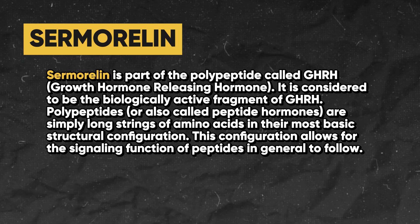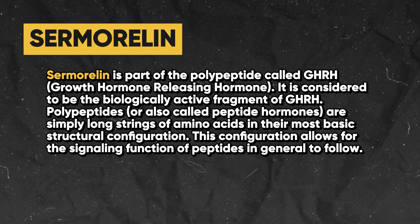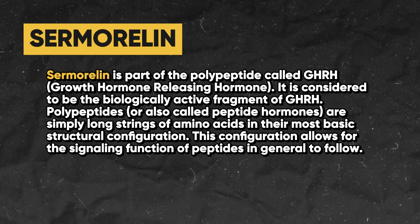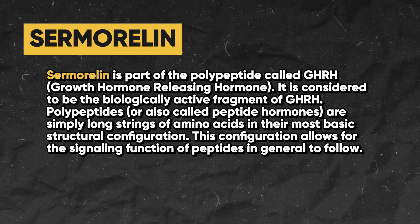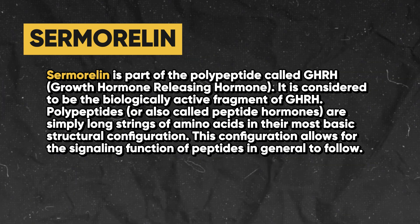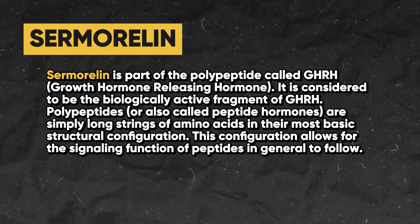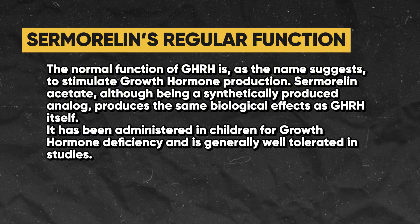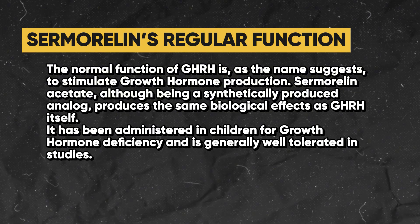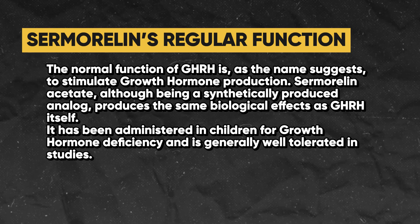Polypeptides, also called polypeptide or peptide hormones, are simply long strings of amino acids in their most basic structural configuration. This configuration allows for the signaling function of peptides in general to follow. The normal function of GHRH is, as the name suggests, to stimulate growth hormone production.